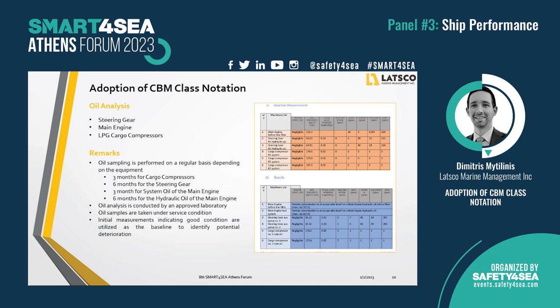Moving to the next secondary technique: oil analysis. Trained personnel on board collect samples at regular time intervals depending on the machinery. The samples are forwarded to approved laboratories and actions are proposed by the technical superintendent in case of poor analysis results. Oil analysis is performed for the steering gear, the main engine, and the cargo compressors. The initial measurements indicating good condition of the oil are utilized as a baseline to identify potential deterioration in the future.